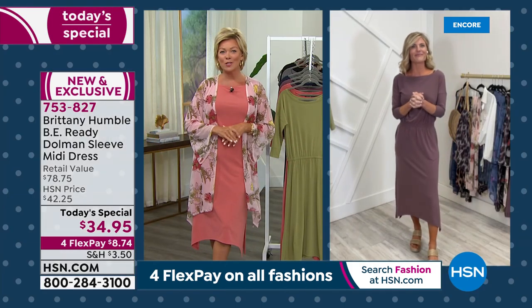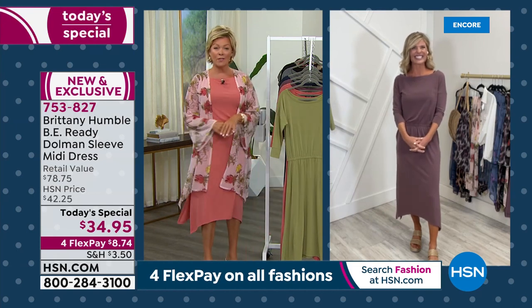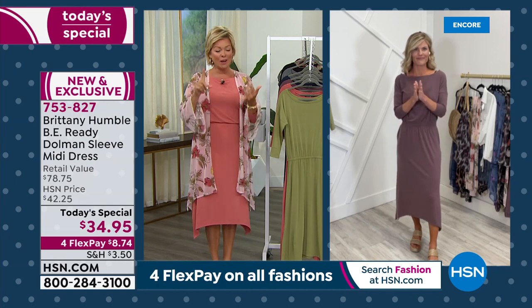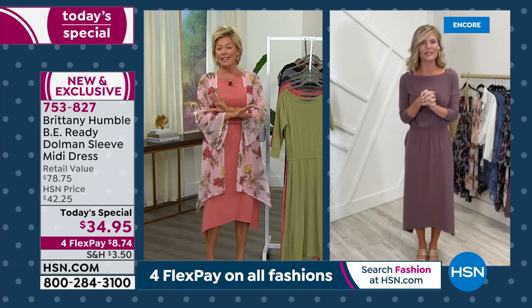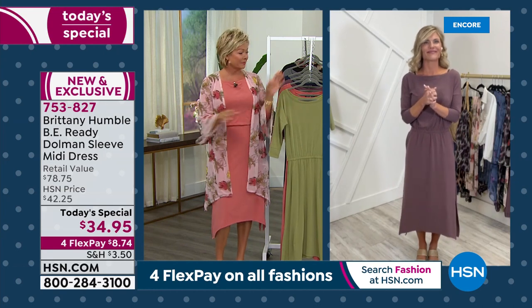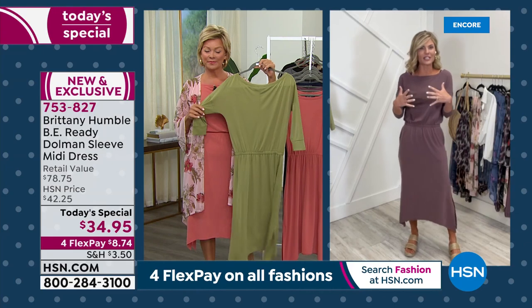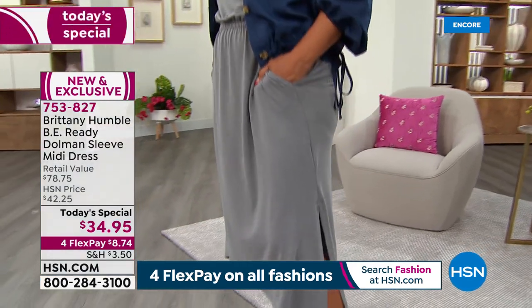We wear your fashions on Saturday mornings — we all love your line. We have your jumpsuits and all kinds of other things coming up in the show. You and I have a lot in common — we both love dresses and jumpsuits. This dress absolutely is like the perfect dress. It's a one-and-done — you don't have to think about it, but you can play with it and make it your own.